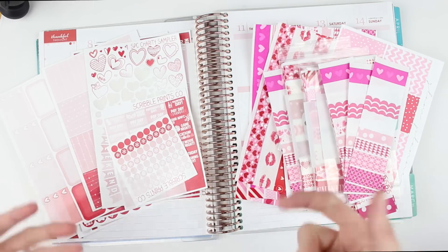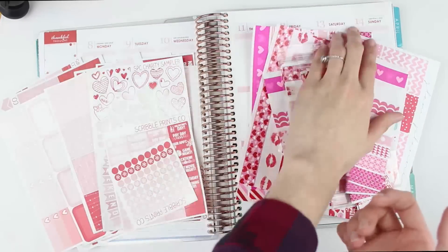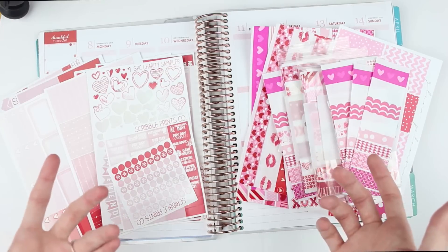Hey everyone! So today I am here with another Monday plan with me. This week I am planning February the 8th through the 14th. This is a very, very busy week for us. There's a lot going on.